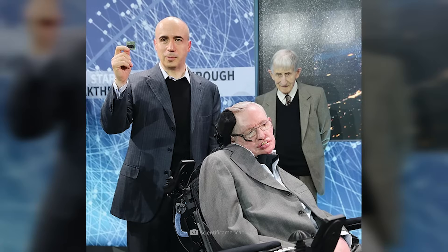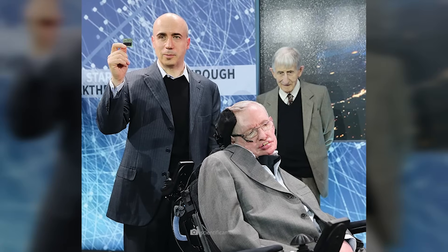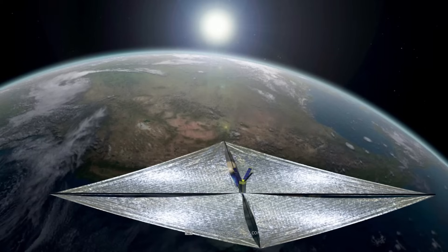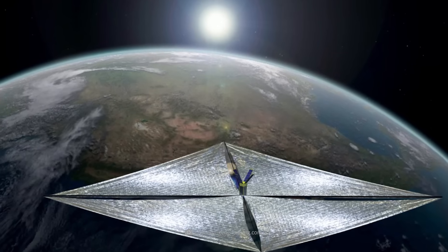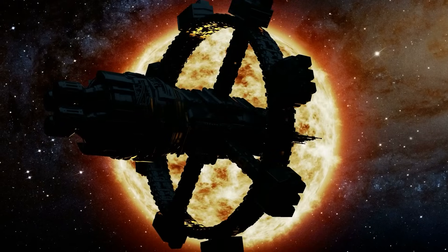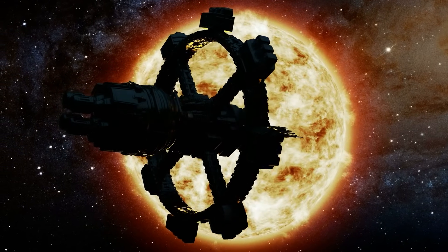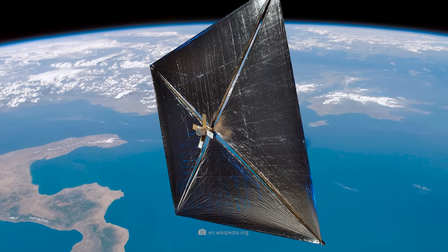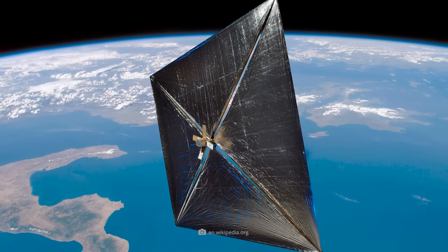Once launched by renowned figures such as Stephen Hawking and Freeman Dyson, Breakthrough Starshot is based on a mini-probe the size of a microchip equipped with a light sail and propelled by a gigantic laser array. In comparison, a single solar statite near the Sun seems much more economical, not to mention the advantages that a full-scale research probe would have over such a tiny probe.